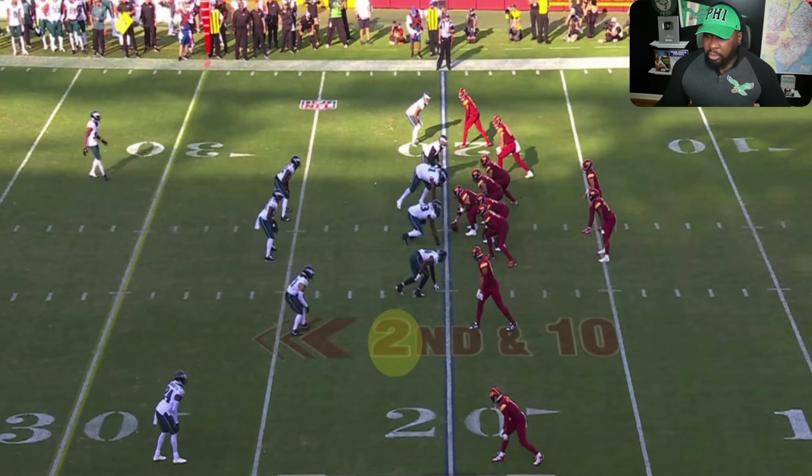For the lay fan who wants to learn: Eagles 3-4 base alignment — three down linemen, two outside linebackers. To get to your sub package, you sub in lighter personnel and remove a lineman, leaving two down linemen. You get your two edge players, your outside linebackers Sweat and Radic. Normally they bring in Eli Ricks for conventional nickel against 11 personnel — one back, one tight end, three receivers. Big nickel, you bring in Sidney Brown, giving you three safeties in the game.